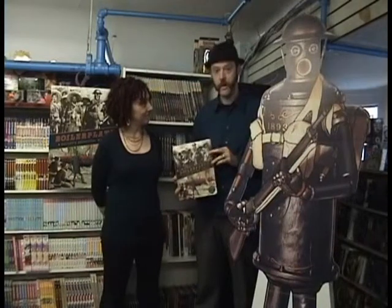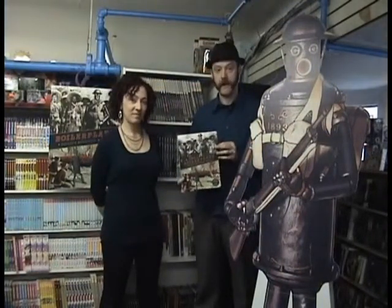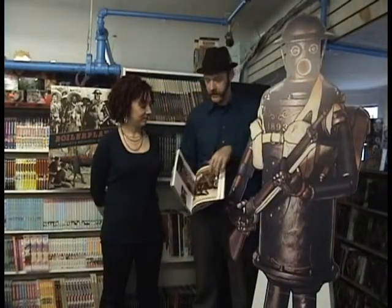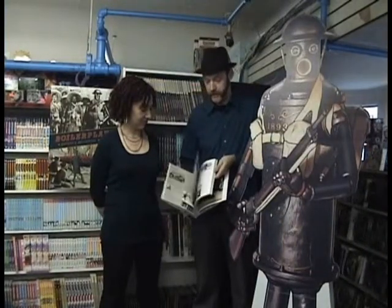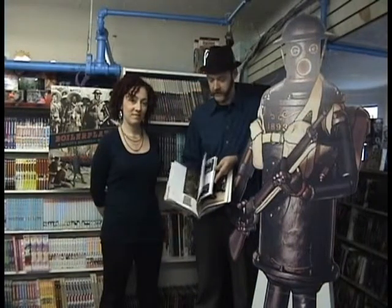Boilerplate is the story of a Victorian robot who was unveiled in 1893 at the World's Fair and disappeared mysteriously in 1918. This book features graphics, photos, illustrations, and maps, giving his whole life story from his 25 years of existence.